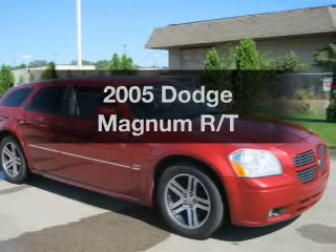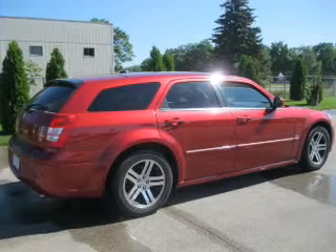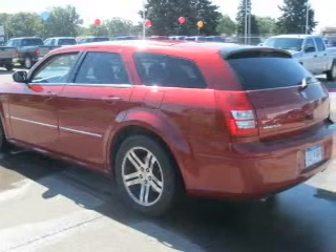Get noticed in this 2005 Dodge Magnum. Everything you need under one roof with this great vehicle. With a powerful 8-cylinder engine, connected to a smooth shifting 5-speed automatic transmission.